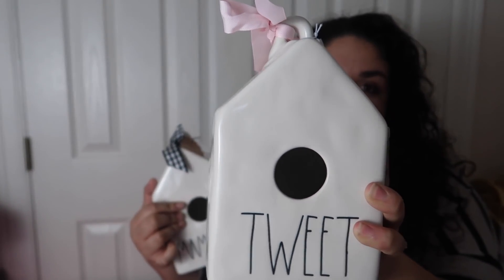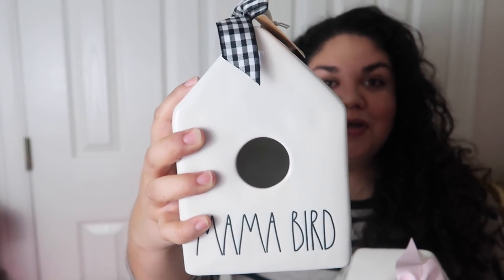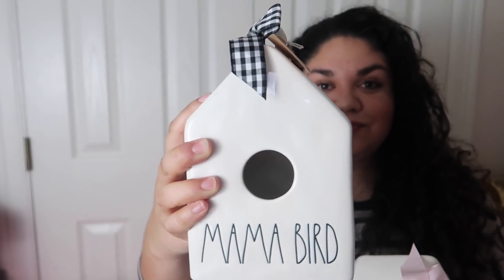This raffle — I won not only one, but two birdhouses. I won the Tweet birdhouse and the Mama birdhouse. I paid for two mini spots, which were $4 each. Both of my numbers won and they both won a main spot on the main raffle, and my number one. So I got both birdhouses.